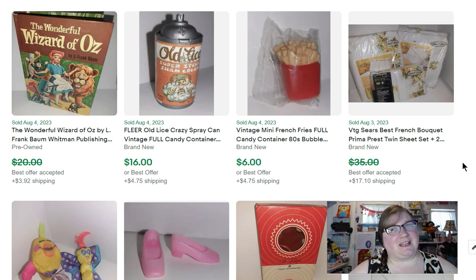Next we have some French fries — it's a candy container, a bubble gum candy container. I got a ton of those at a sale about a year and a half ago. This one sold for $6. Next to it is another candy container called 'Old Lice' instead of 'Old Spice' — it's like a Wacky Packages type of deal. That sold for $16.